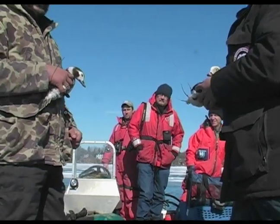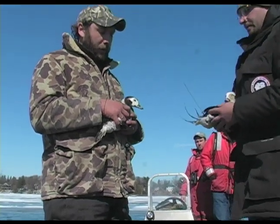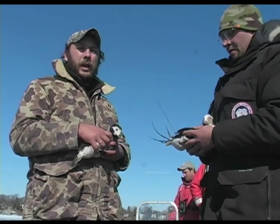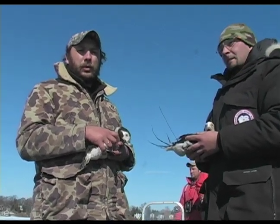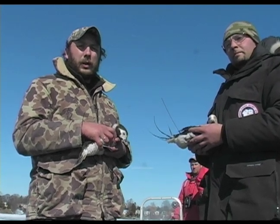Ross Wood from LPBO — that's Long Point Bird Observatory — is also here. This collaborative project is looking at long-tailed ducks and trying to determine population delineation: where these birds might be migrating to in the spring and fall, breeding areas, potential molting areas, as well as wintering areas.